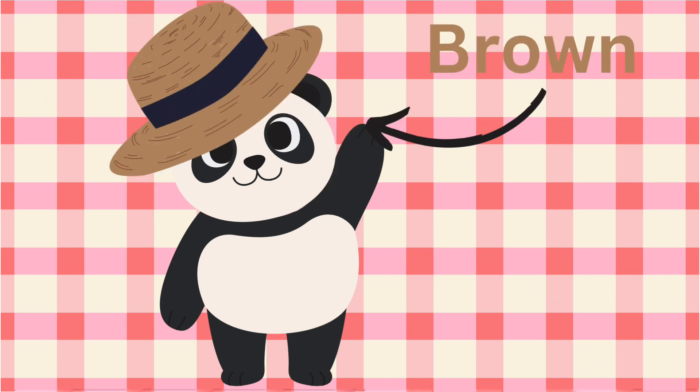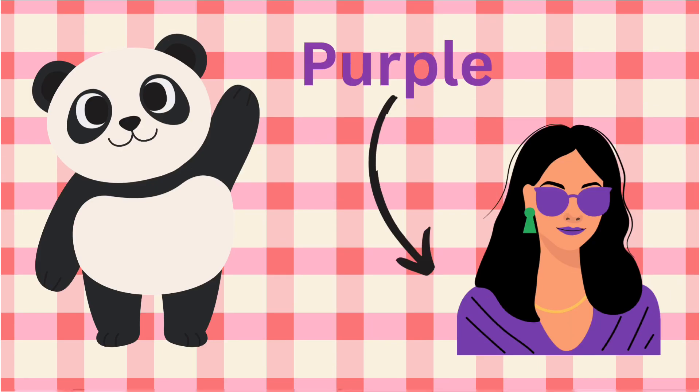I like this hat so much. What is the color? Brown. Yes. Next one is the girl wearing the purple shirt. Purple.